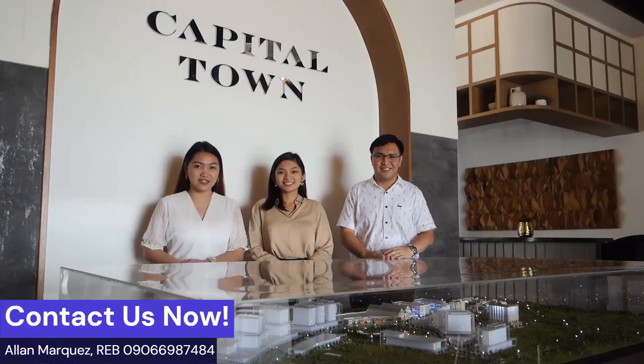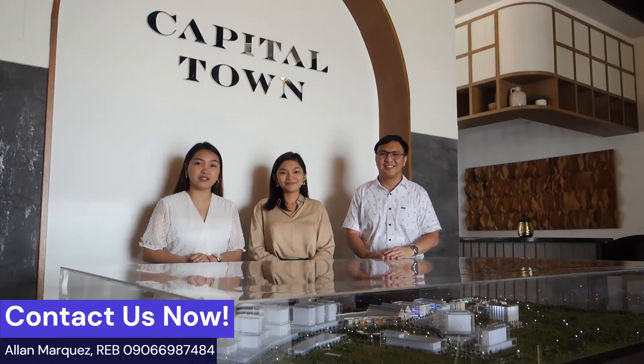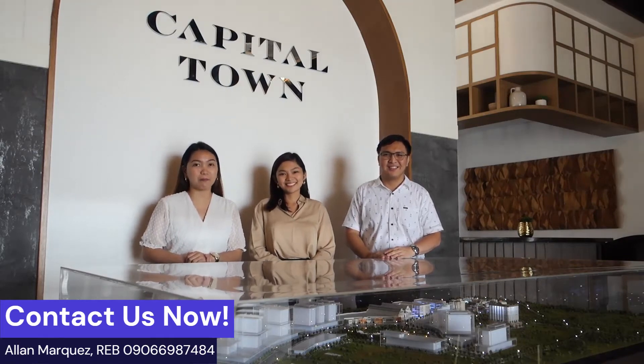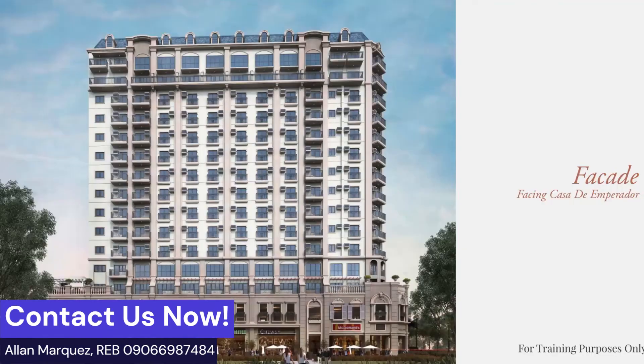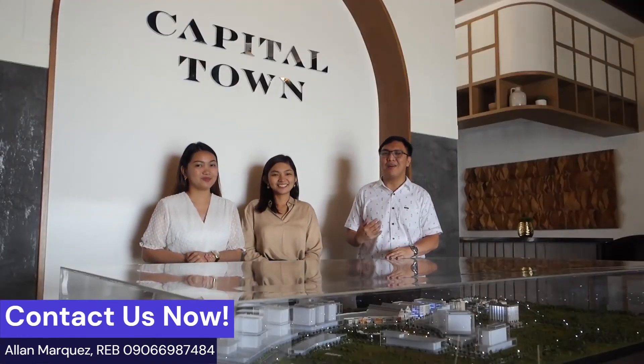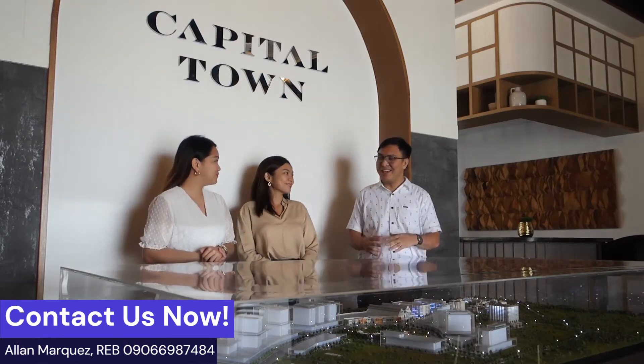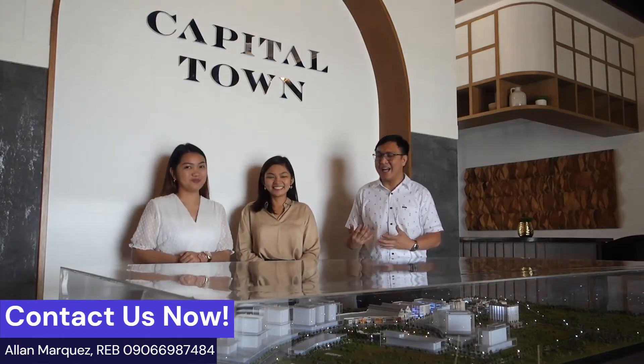Hi, our dear investors. For today's vlog, we will be featuring the newest project of Megaworld here in Pampanga, the Montrose Park. But before that, let's get to know more about the concept of a township. Ms. Serena, could you please give us an idea about a township?